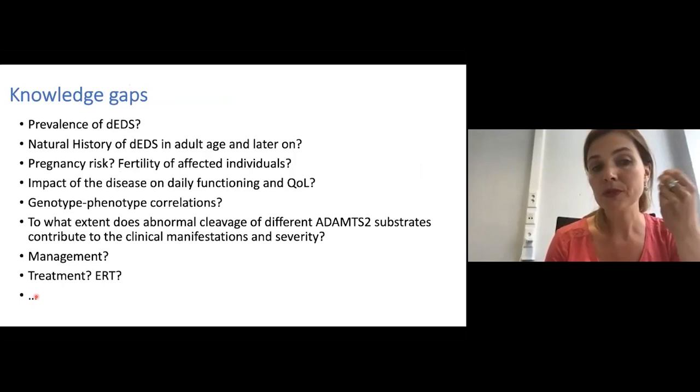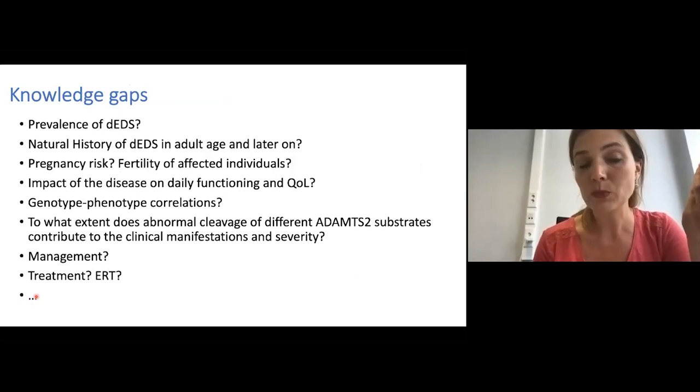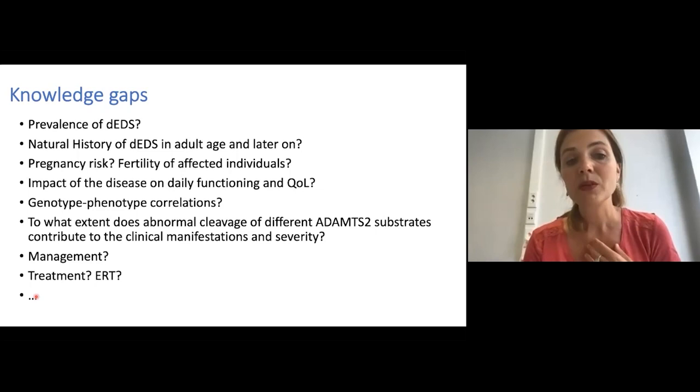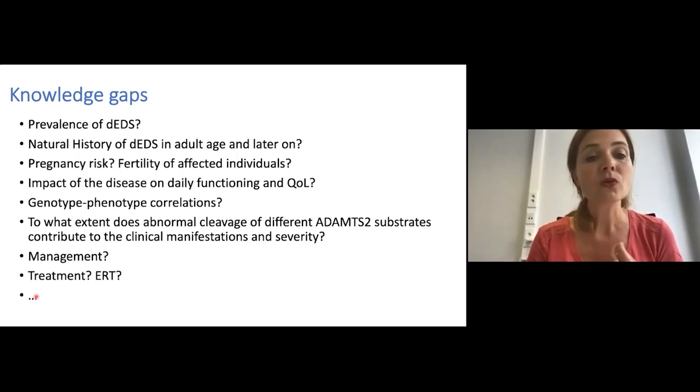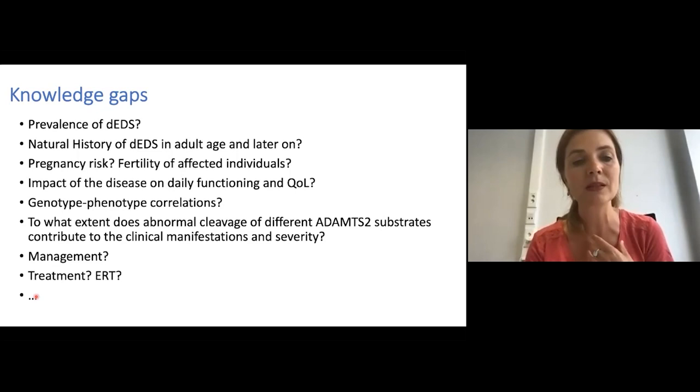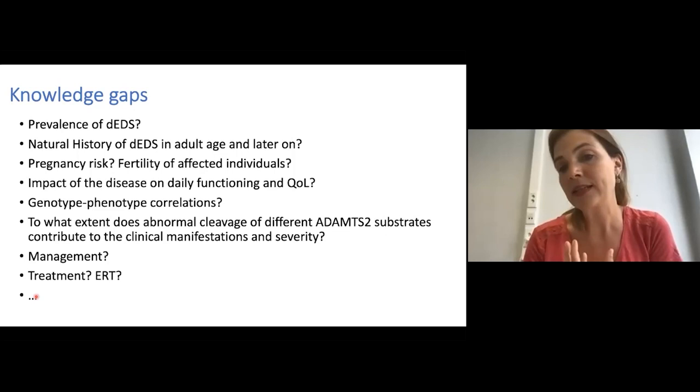There are many unknowns in dermatosparaxis type of Ehlers-Danlos syndrome. We don't know the exact prevalence — it may be underdiagnosed. We don't know the natural history later in life, the pregnancy risk, or whether fertility is normal in affected individuals. There is no study on the impact of the disease on daily functioning and quality of life. We don't know the exact genotype-phenotype correlations, to what extent abnormal cleavage of different ADAMTS2 substrates contributes to clinical manifestations, or what the best strategy for management is, including whether treatments such as enzyme replacement therapy are possible.